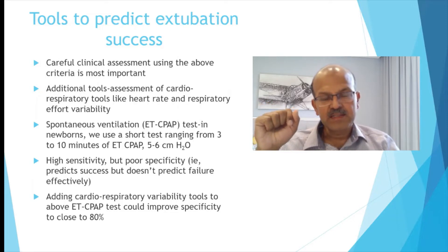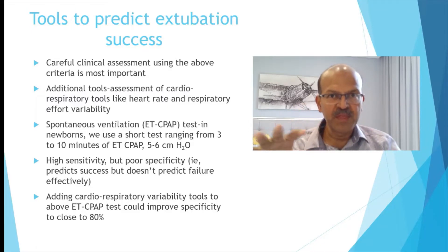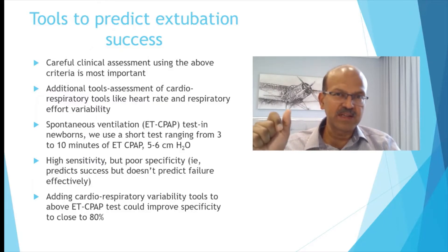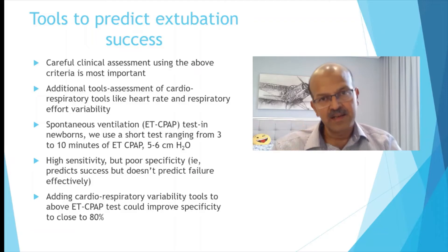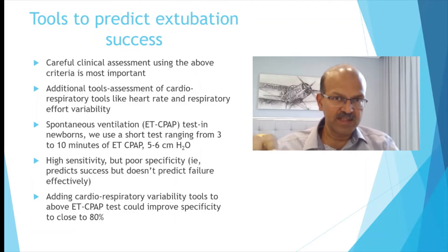Spontaneous ventilation using an ET CPAP or a minute ventilation test is possible to do in newborns, but remember that they are breathing against the resistance of the ET tube, so don't leave it for too long. Maximum 5 to 10 minutes — usually within 2 to 3 minutes you get an idea of whether the baby will tolerate it, and you can switch back to the ventilatory mode when setting up for extubation if you decide to proceed.